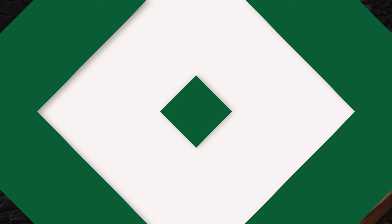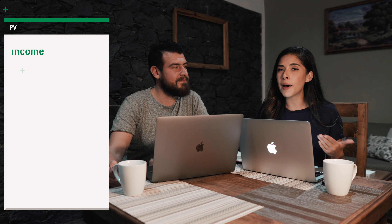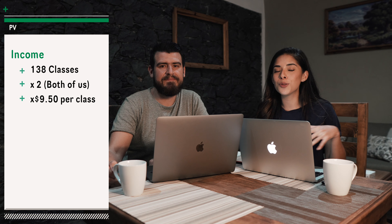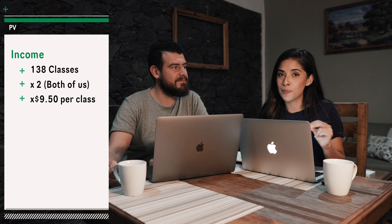Those were our expenses for the month. Now, if you've been following us for a while, you know that we work online with VIPKid teaching English to Chinese kids — that's how we're able to work from different places every month. Just for transparency, we worked about 138 classes a month each, which is about 18 hours a week. That does give us time to work on other projects we're trying to prioritize.